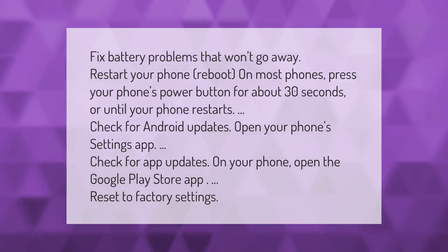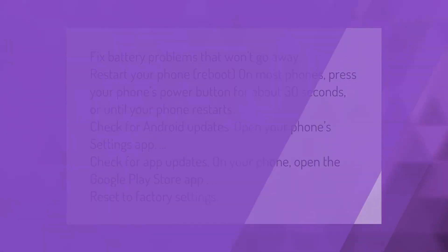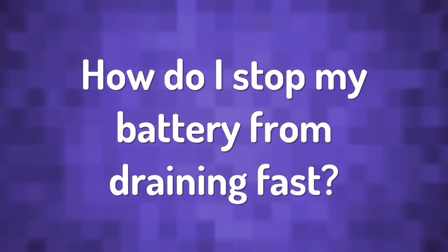To fix battery problems that won't go away: restart your phone — on most phones, press your phone's power button for about 30 seconds or until your phone restarts. Check for Android updates by opening your phone's settings app. Check for app updates by opening the Google Play Store app. You can also reset to factory settings.